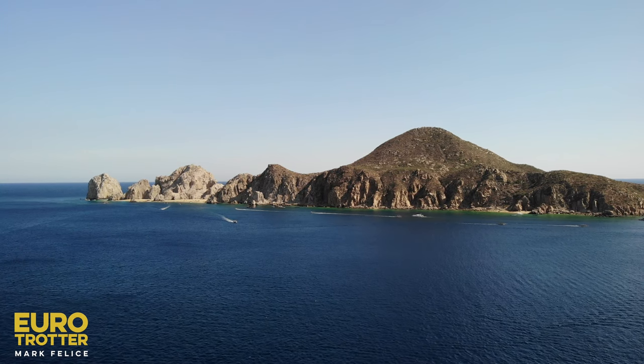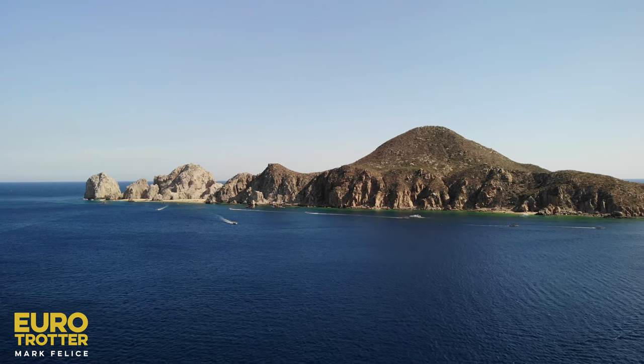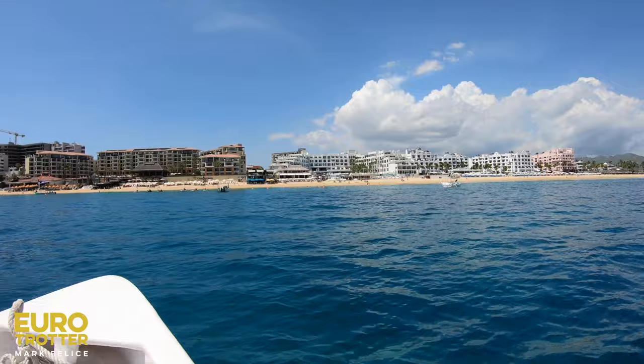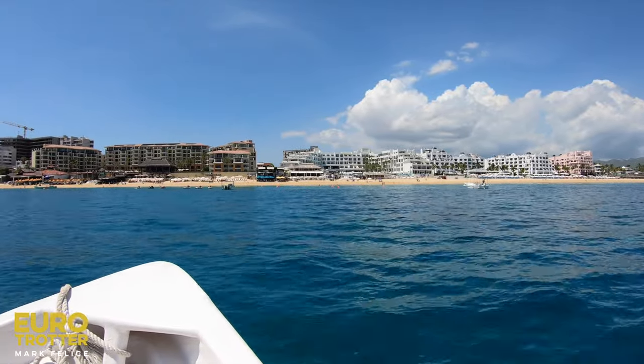The cost to take the taxi boat over to Lover's Beach is $15 a person. You can snorkel and do a bunch of things for some extra money, but we took the boat out today. Gave a nice big tip — these guys were awesome, they worked hard, they gave us one hell of a tour. Now we're back here for some fun, sun, relaxation, and cocktails.